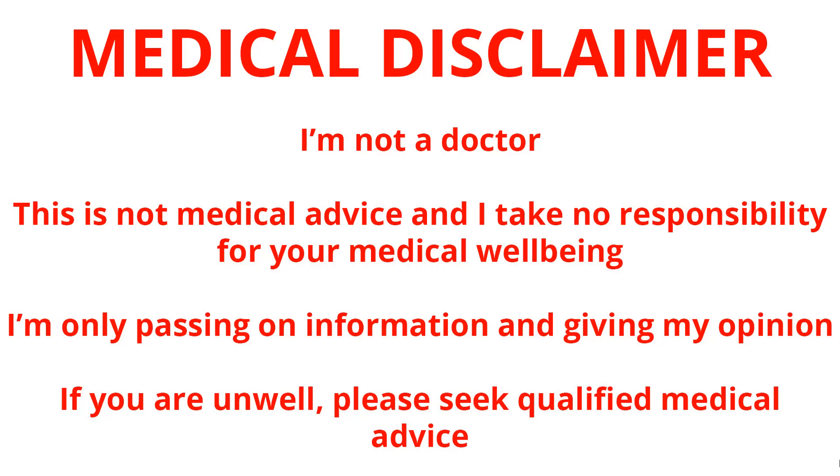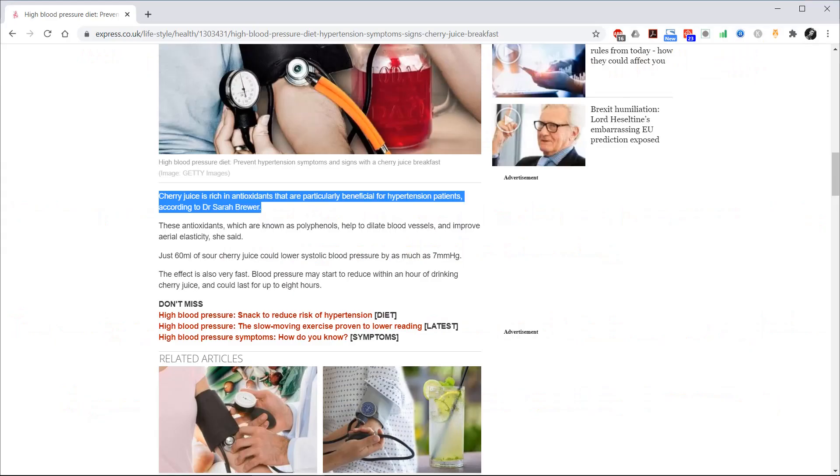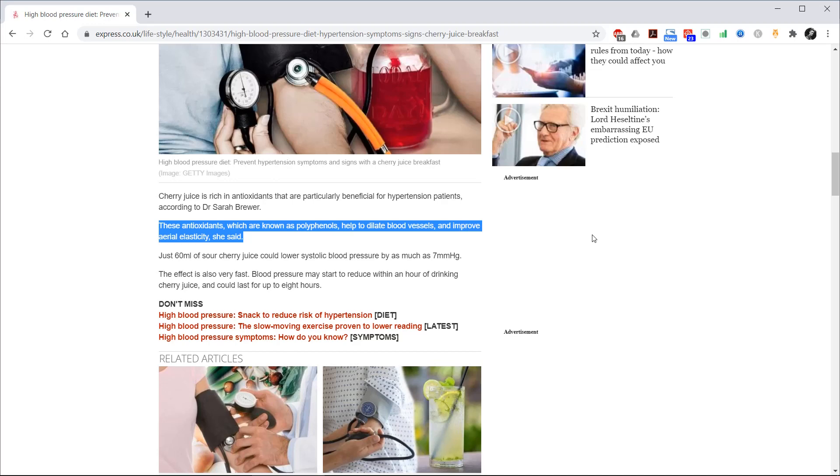With that said, let's get on with the video. Cherry juice is rich in antioxidants that are particularly beneficial for hypertension patients, according to Dr Sarah Brewer. These antioxidants, which are known as polyphenols, help to dilate blood vessels and improve arterial elasticity, she said.